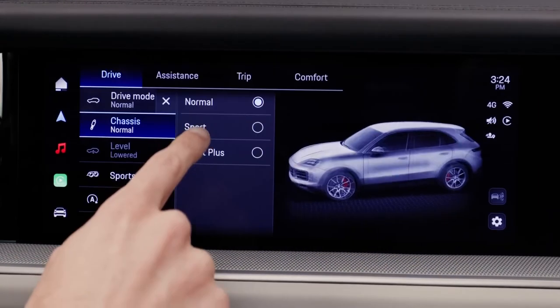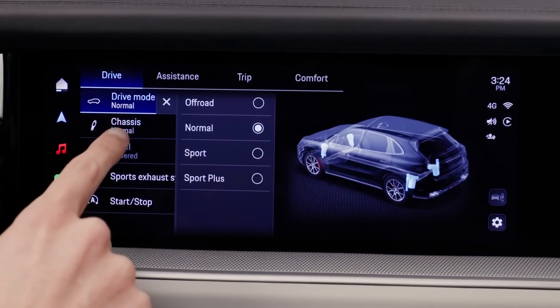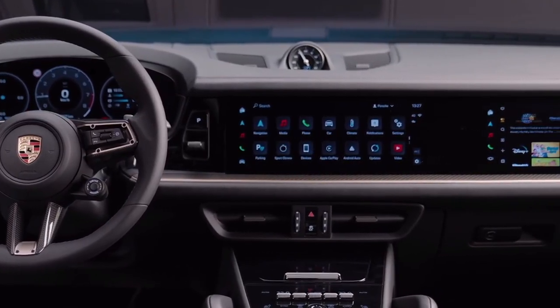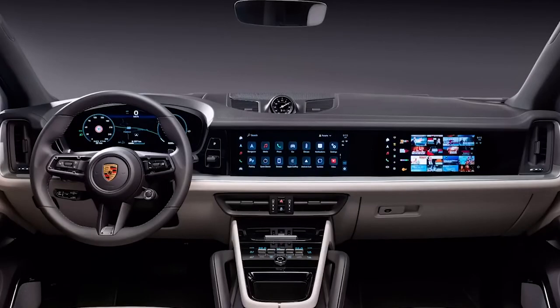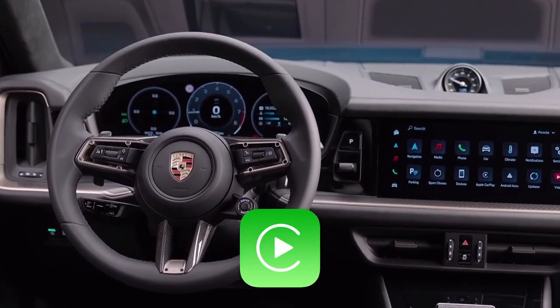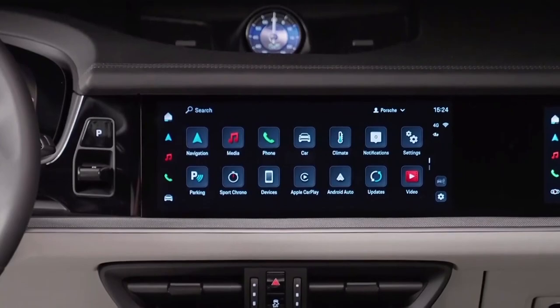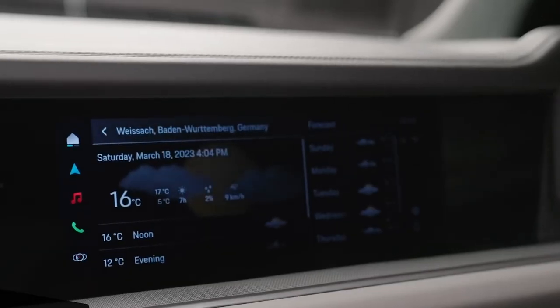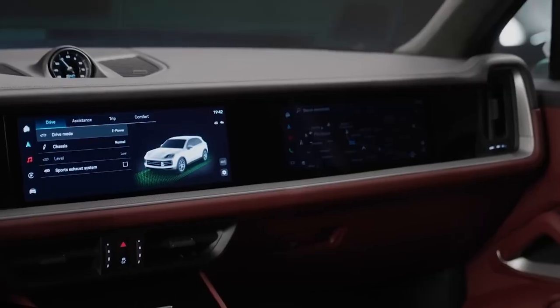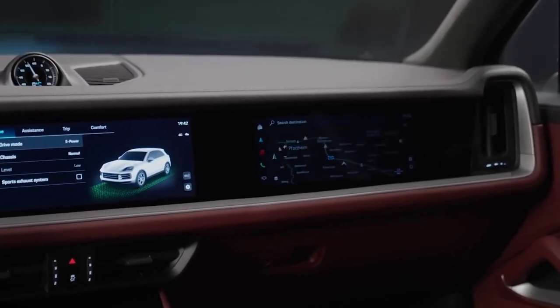A 12.3-inch touchscreen displays the Porsche Communication Management, or PCM, infotainment system and serves as the focal point of the new Cayenne dashboard. All the previous extras are included, such as Bluetooth connectivity for Apple CarPlay and Android Auto. A 10.3-inch touchscreen designed specifically for the front seat passenger, and inaccessible to the driver for obvious safety reasons, has been added to the available infotainment system.